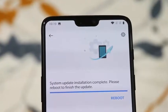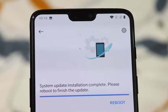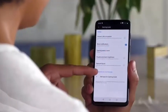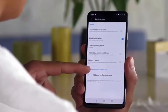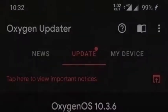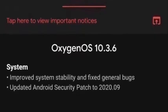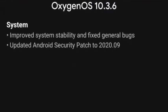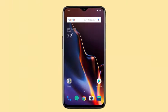However, users can check its availability manually by heading to Settings, then System, then System Updates. The Chinese smartphone maker is also asking for feedback via the community app in case users find a critical bug they need to report. Other than the September 2020 security patch and bug fix, the new OxygenOS 10.3.6 also improved system stability, as per the changelog shared on the OnePlus community forum.